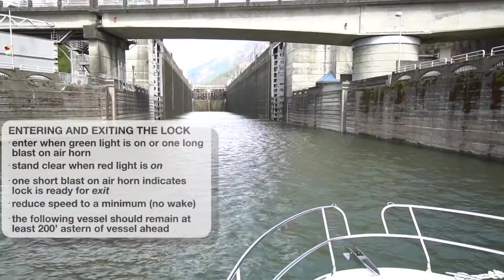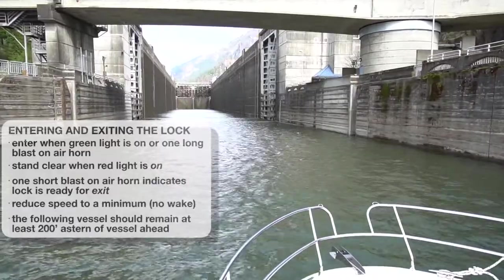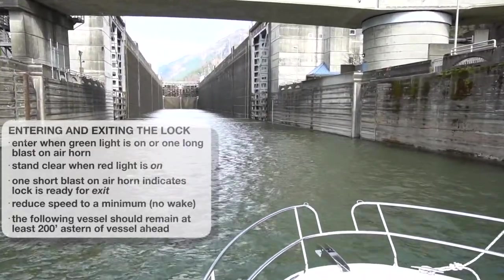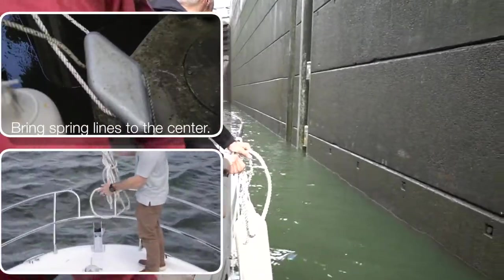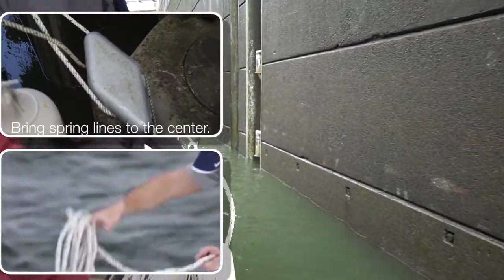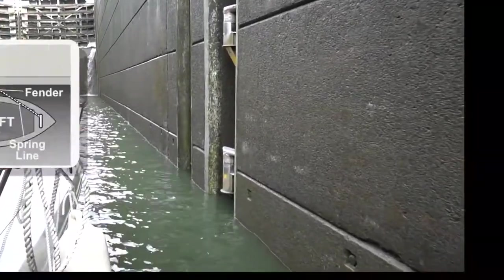Your bow must always be forward in the lock. The operator may instruct you to enter the locks, but also pay attention to the traffic lights that indicate it is safe to enter. Take two spring lines, one tied to the bow and one from the stern, and bring them to the center of the boat. Each rope should then be wrapped around the mooring bit with a single turn.